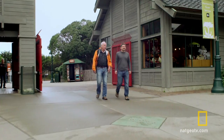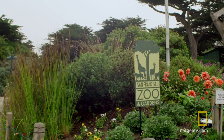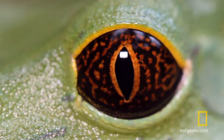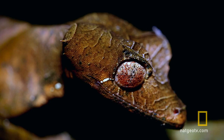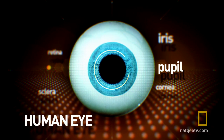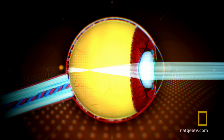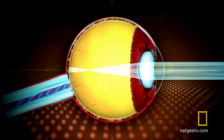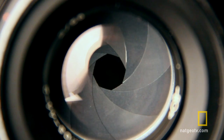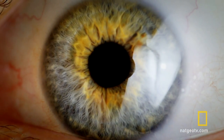Dr. Marty Banks and Dr. William Sprig are taking us to the San Francisco Zoo. They are on the hunt to understand why some animals have different-shaped pupils and how their pupil shape helps them survive. The pupil is the actual hole in our eye that lets light bounce to receptors in the back of our eye. Those receptors then send signals to our brain to be processed. It's kind of like a camera that has an aperture where you can open and close it to let more or less light in.